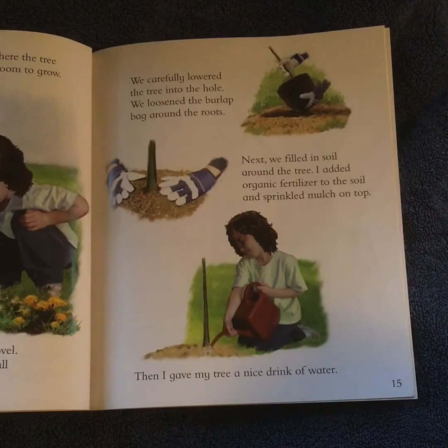We loosened the burlap bag around the roots. Next we filled in soil around the tree. I added organic fertilizer to the soil and sprinkled mulch on top. Then I gave my tree a nice drink of water.